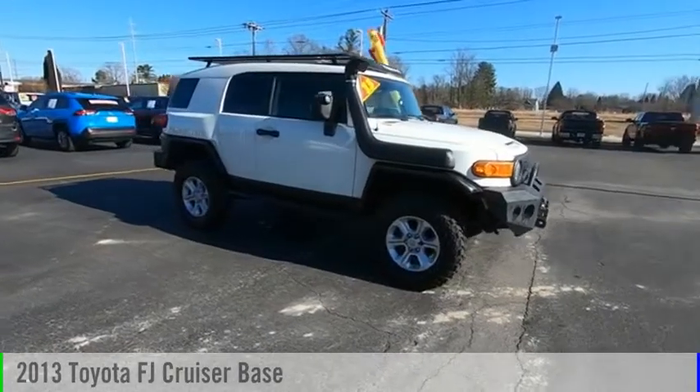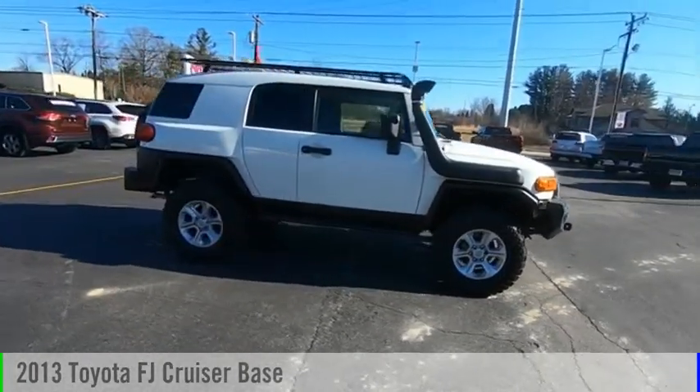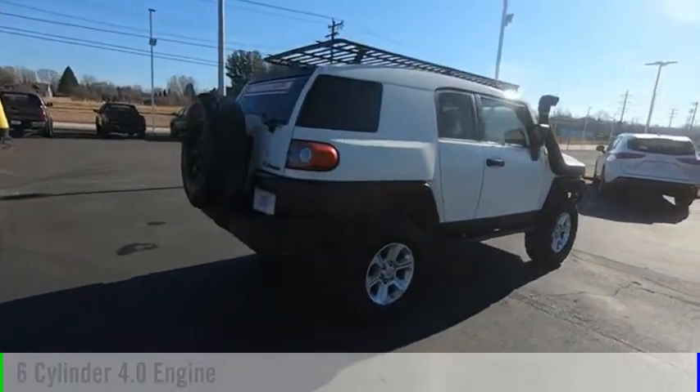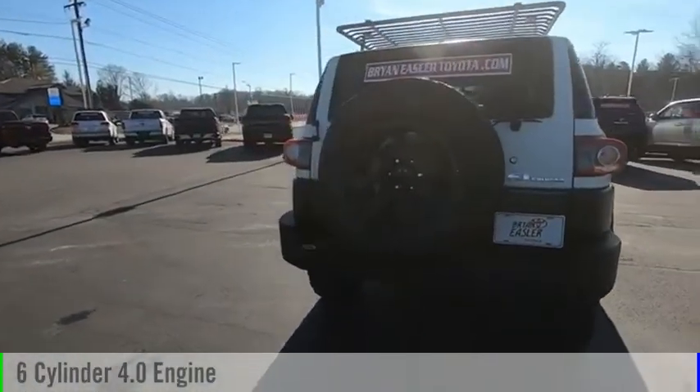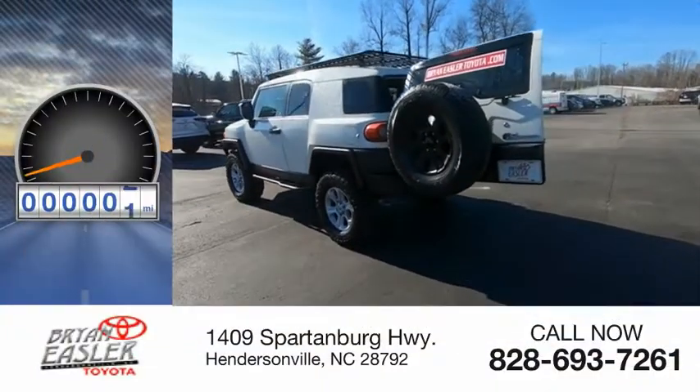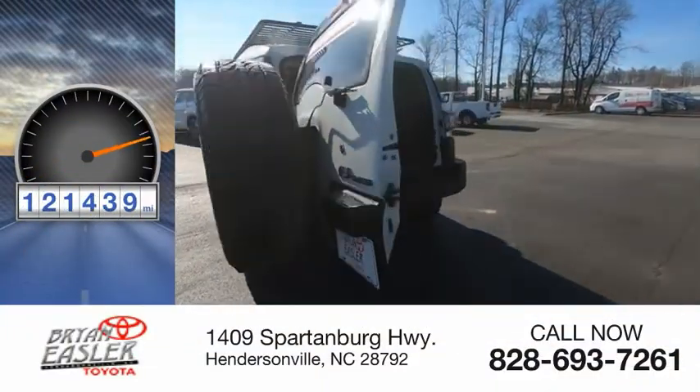We are pleased to show you the 2013 FJ Cruiser. This vehicle is powered by a four-wheel drive, six-cylinder, 4.0-liter engine, and comes with a five-speed automatic transmission. This vehicle has less than 125,000 miles.